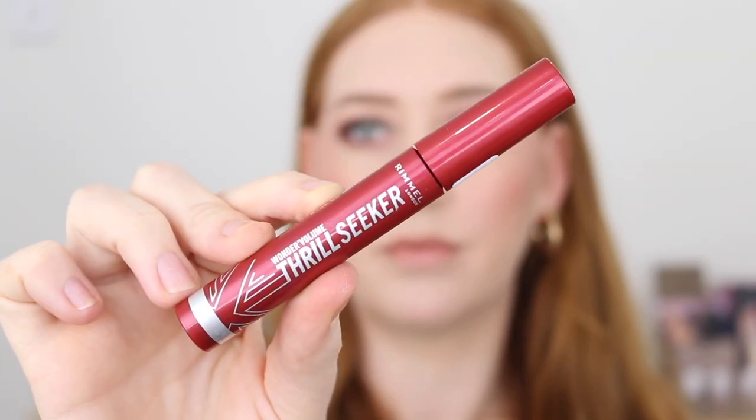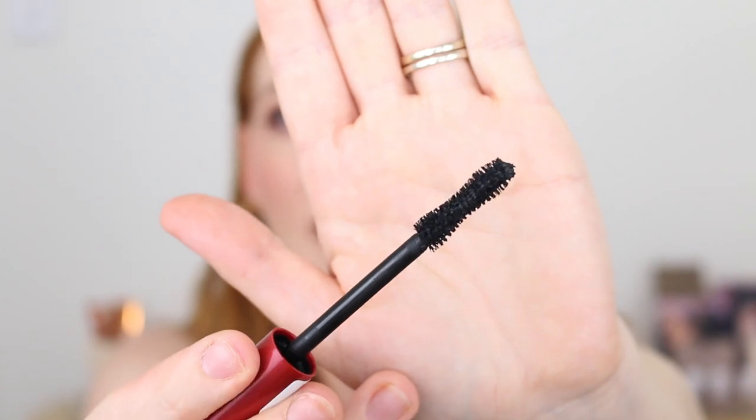Another mascara I have been wearing is the Rimmel Wonder Volume Thrill Seeker and this one is definitely a winner. I feel like Rimmel mascaras used to get quite a bad rap — I don't know why — but I just never was interested in purchasing their mascaras. But this one, first of all I love the shape of the wand. It's right up my alley.